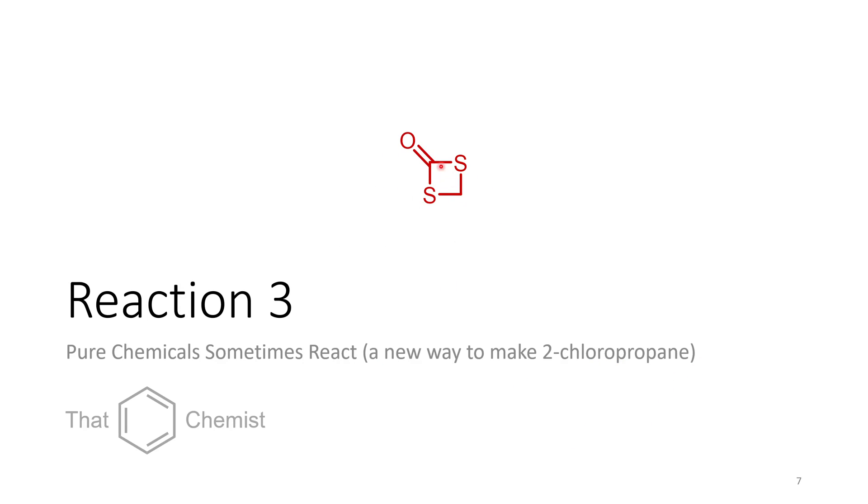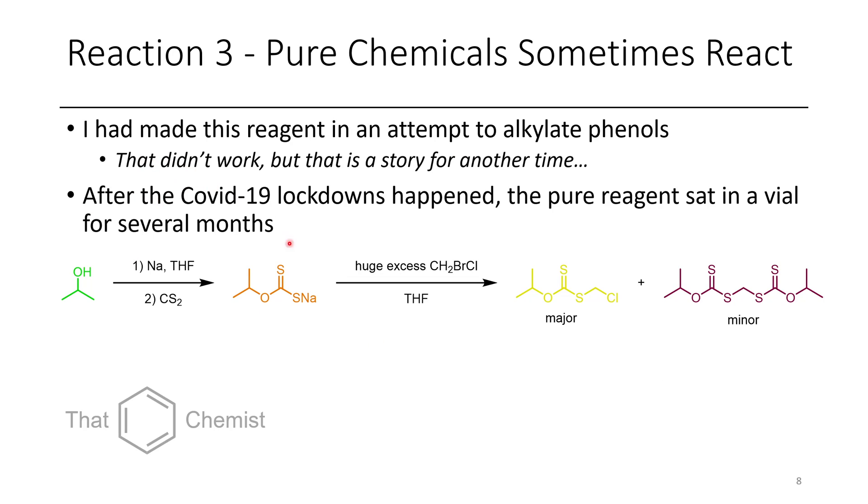The next compound is this weird four-membered ring with two sulfurs in it. The lesson here is that sometimes pure chemicals react on their own — and this is a new way to make 2-chloropropane that I don't think anyone will be adopting anytime soon. I had been working on making this chloromethylsulfide and wanted to alkylate phenols with it. I made it just before COVID happened, and when the lockdowns occurred we had to store it in a vial and work from home for several months. When we got back and analyzed it, it had entirely converted to this four-membered ring.